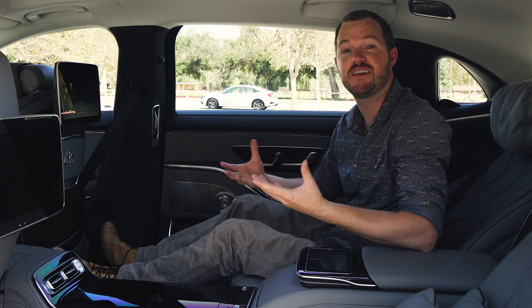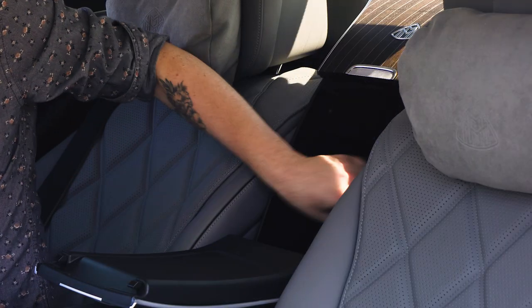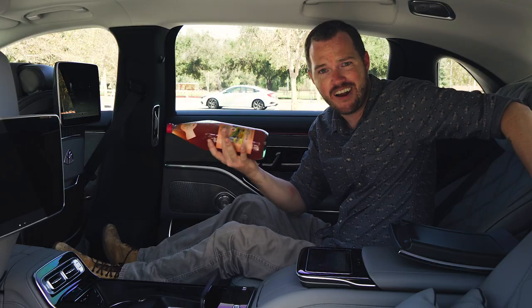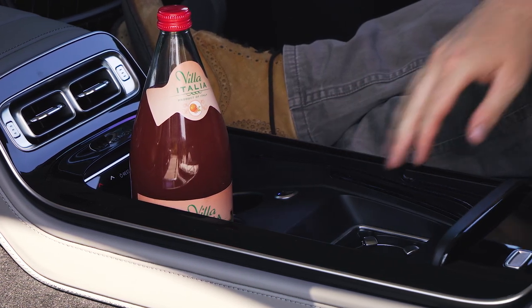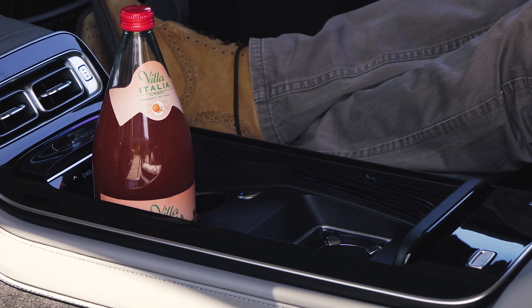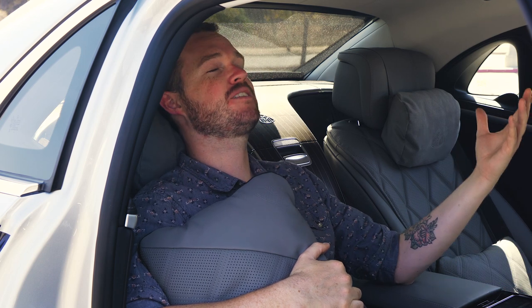And then, of course, it's the pièce de résistance of any ultra-luxury sedan — there is a champagne cooler in the rear seat, perfect for keeping any beverage chilled. The cup holders themselves are also chilled so you can keep that bottle nice and cold. Champagne flute holders are right here, though this vehicle doesn't have them because they don't trust us grubby journalists not to steal them. From the massagers and the beverage options to the leather-bound pillows and wood trim seat backs, everything about this car is tailor-made to make the rear passenger feel special.